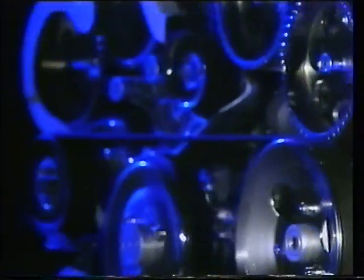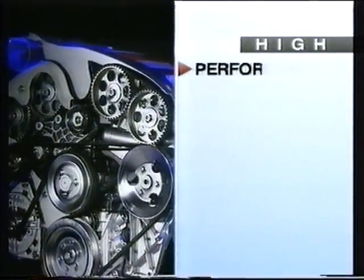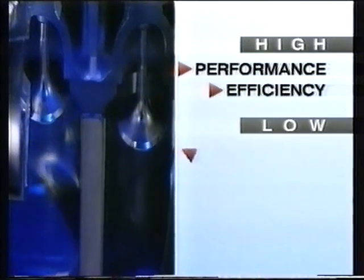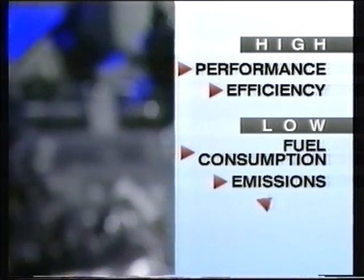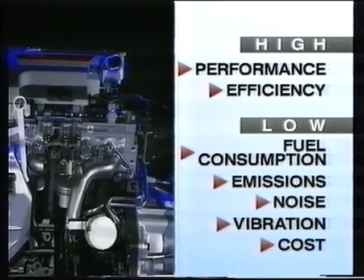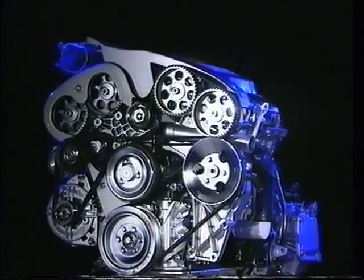For years car designers had dreamed of a high-performance engine which was at the same time light and compact. Research showed that customers wanted an engine which was inexpensive to run and environmentally friendly. In a highly competitive market the engine must also be economical to manufacture. In short: lean, clean and mean.